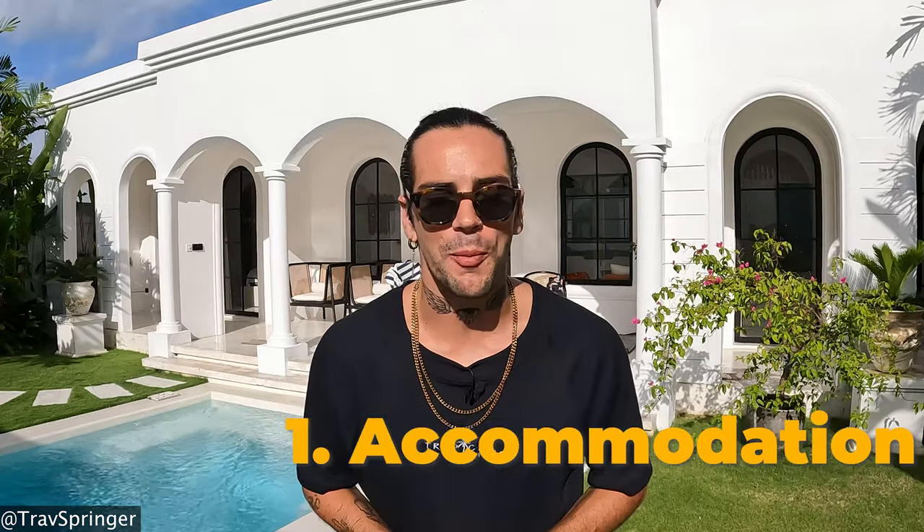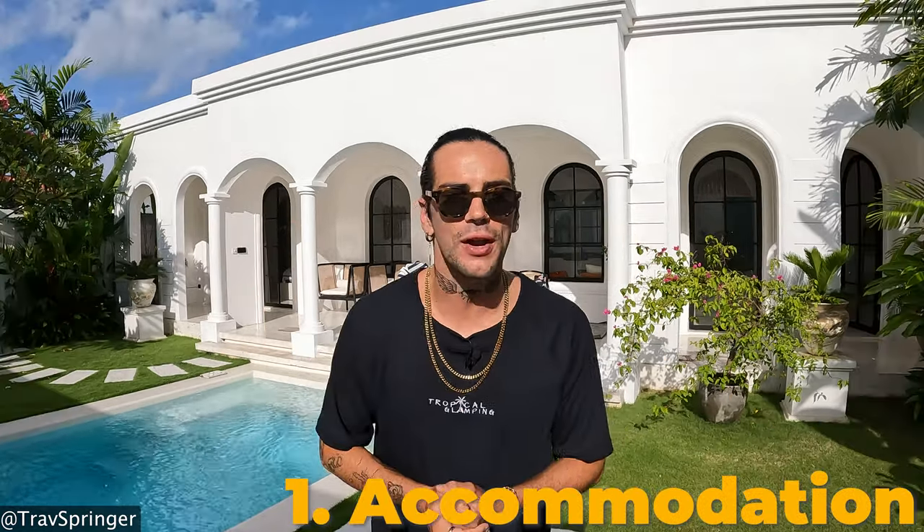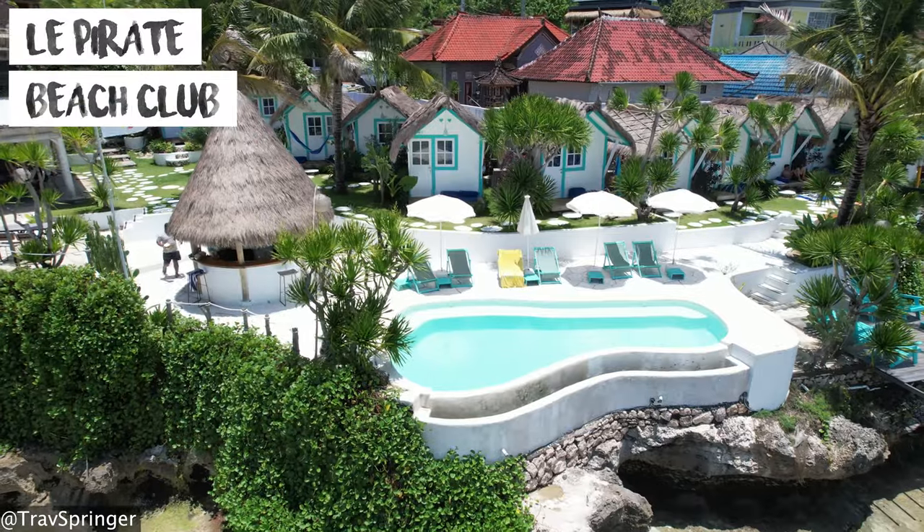Let's get into the seven things to do on Nusa Lembongan and Nusa Ceningan Island. Number one is accommodation. When visiting Bali, there is a wide range of Airbnbs and hotels and it can be a little bit overwhelming. When visiting the Nusa Islands, there is one dreamy little beach bungalow place that I love to stay in and it is called La Pirate Beach Club.